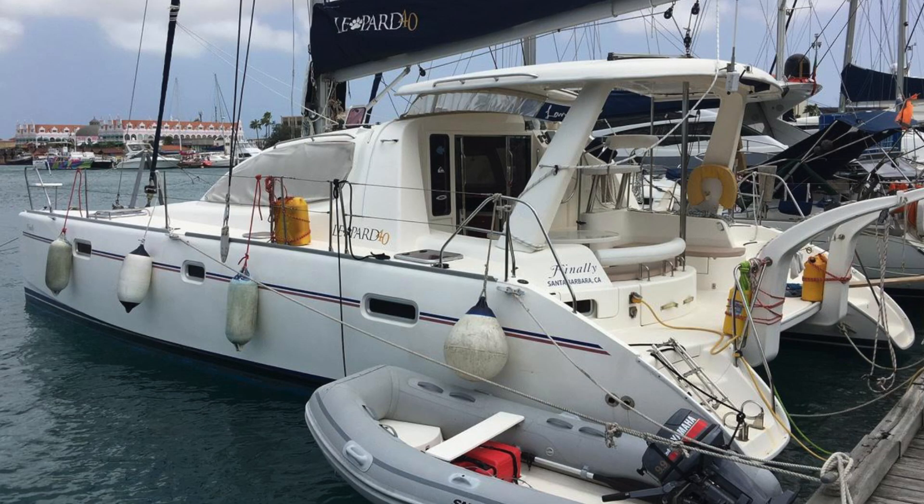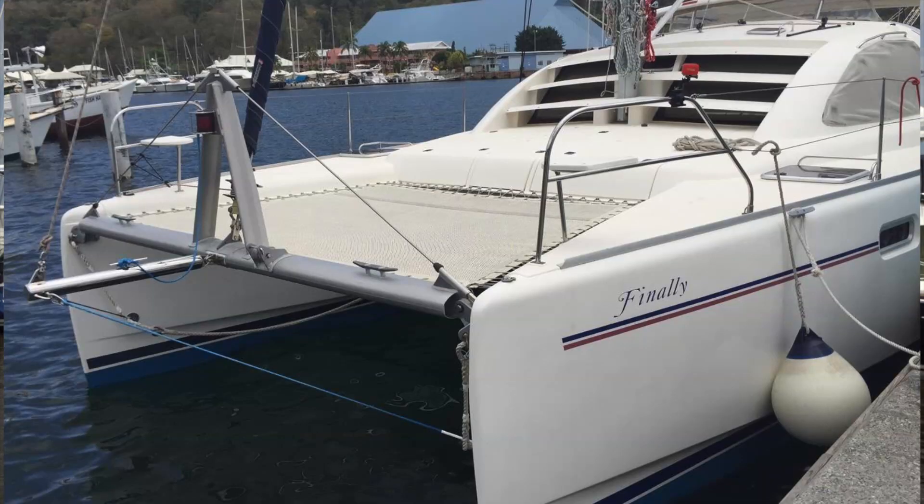And then number one for me for the month of June, catamarans under $500,000, is a 2008 Leopard 40 owner's version in Aruba asking $265,000. I've sold a lot of these Leopard 40s over the years, and I just think they make a really, really good cruising boat kind of in that 40-foot range.